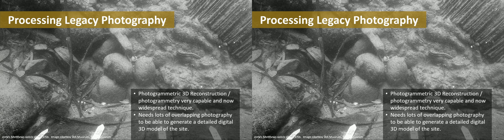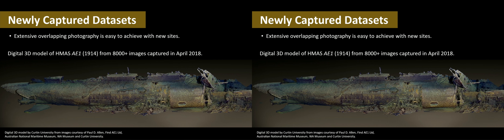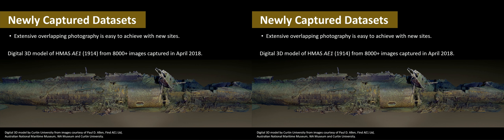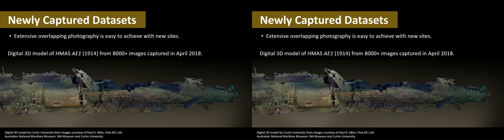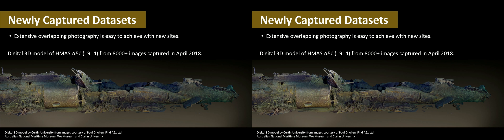This photograph shows some slate tiles which were brought from the UK to be used as roofing tiles, and here are some of the ballast stones. With legacy photography, you can't go back — it's what you have. With newly photographed sites, you have the opportunity to photograph more extensively with the intent of using this technique. This is a 3D model we generated of the wreck of Australia's first submarine, lost in 1941 off the coast of Papua New Guinea, where we collected 8,000 images of a wreck 55 metres long sitting in around 300 metres of water.